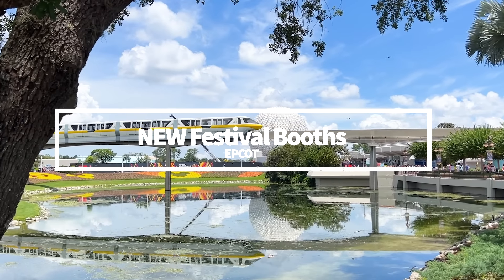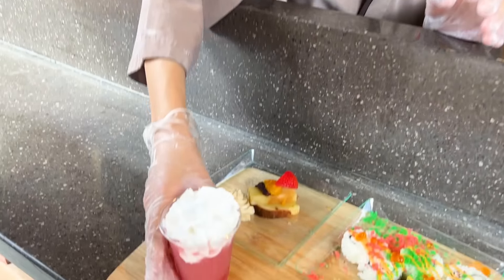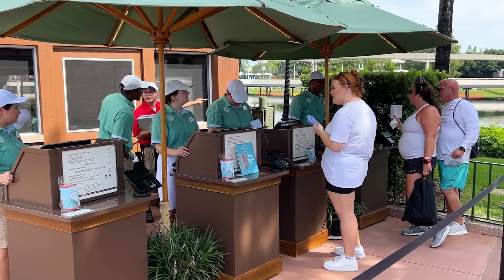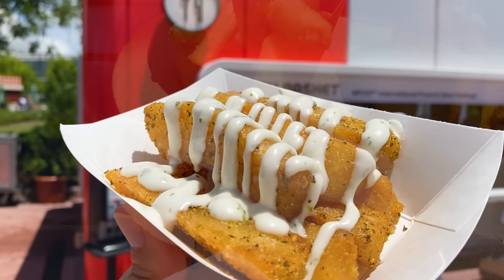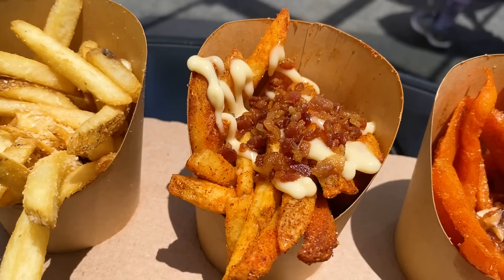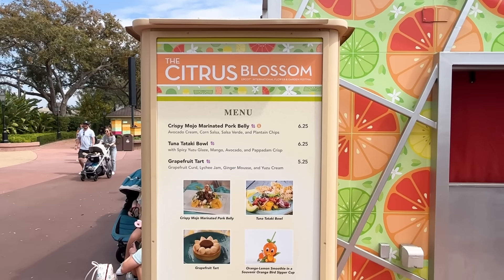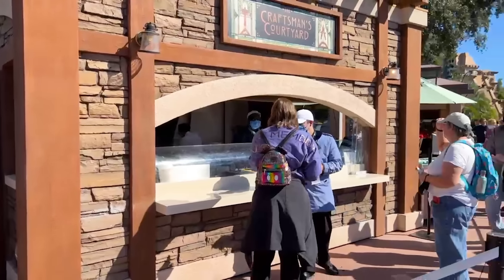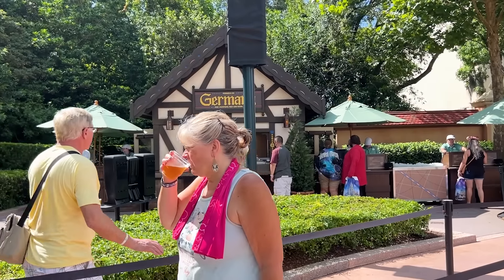I also want to talk about the festival booths at Epcot — this is a great place to drop your snack budget. Festival of the Holidays, we love the Shiwasu Holiday Kitchen in the Japan Pavilion. Food and Wine Festival has way too much to choose from. Last year, the brand new booth was the Fry Basket with those French Fry flights. Flower and Garden always has that Citrus Blossom booth that brings new menu items. And Festival of the Arts, we love the Craftsman Courtyard. We do a Best of the Fest for every single festival — go watch those videos or read the blog post.